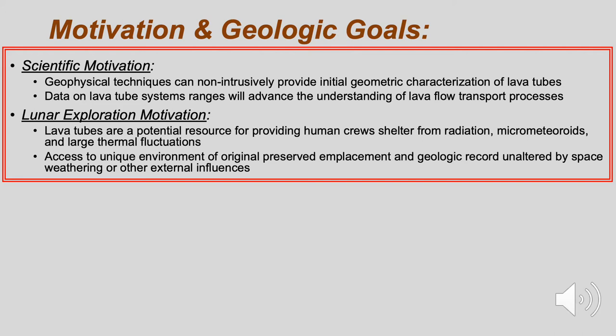The motivation for our study is twofold. From a scientific perspective, lava tubes provide pathways that extend the range covered by lava flows, but it is often difficult to determine their scope. Geophysical techniques, such as magnetic surveys, provide methods to realize the extent of lava tube systems.